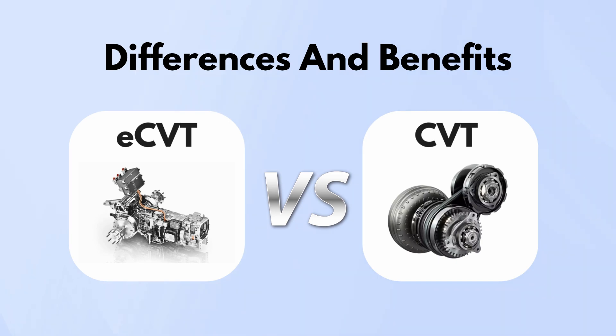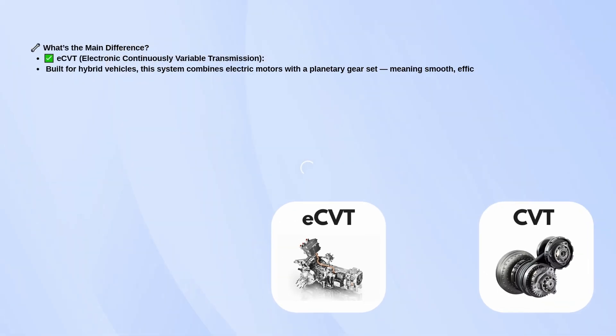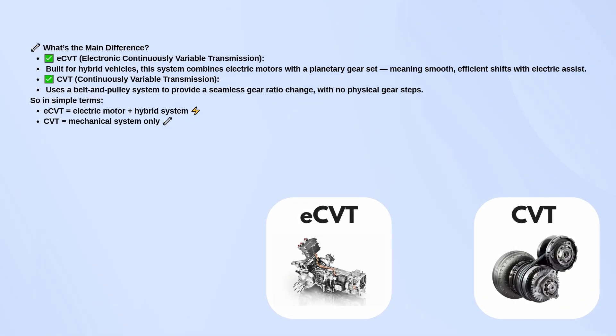So, what's the main difference? eCVT, or Electronic Continuously Variable Transmission, is mainly used in hybrid vehicles. It combines an electric motor with a planetary gear set, allowing for smooth, efficient shifts with the help of electric assist. On the other hand, CVT, Continuously Variable Transmission, uses a belt and pulley system to smoothly adjust the gear ratio without any physical steps. In simple terms, eCVT equals electric motor plus hybrid system, and CVT equals mechanical system only.